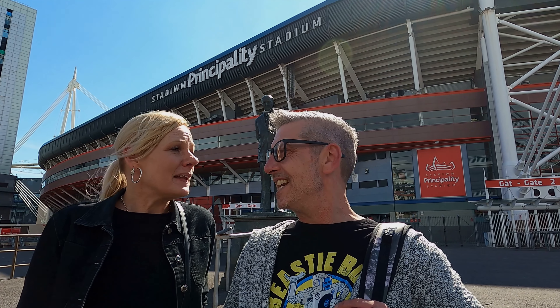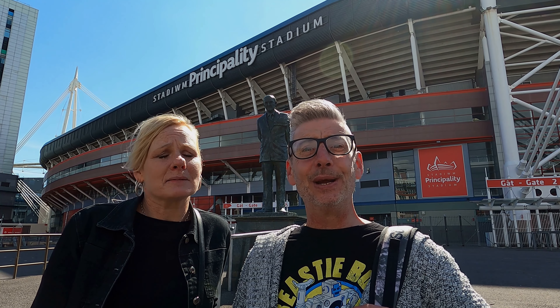They also hold other events there like concerts, monster truck rallies and everything. Lots of different things. It is a fantastic stadium inside, it really is.